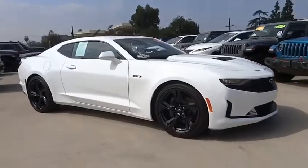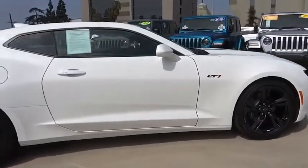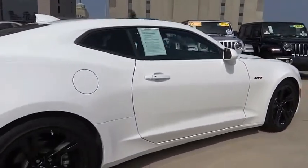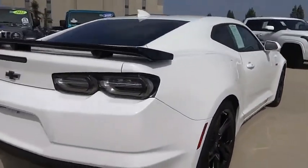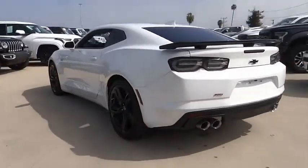Looking for the right vehicle? Check out the 2021 Camaro. Camaro was developed to be 21st century on every level, from its awe-inspiring design, to its outstanding performance, to its impressive efficiency.